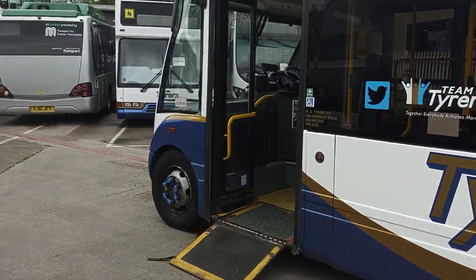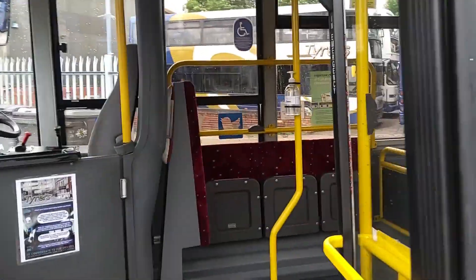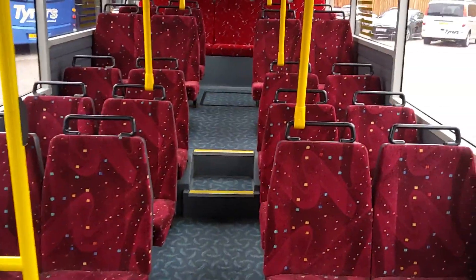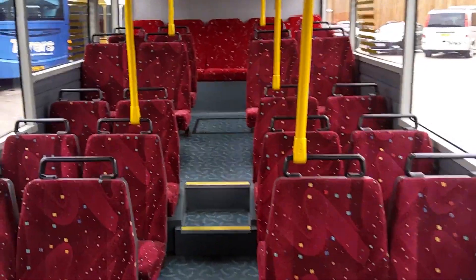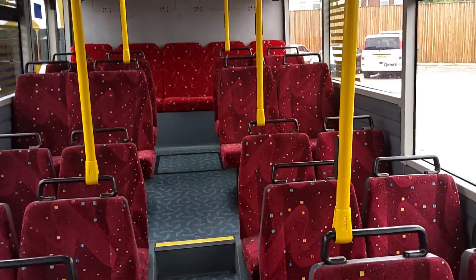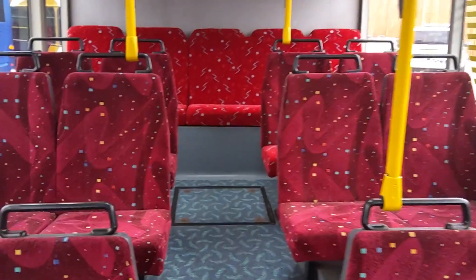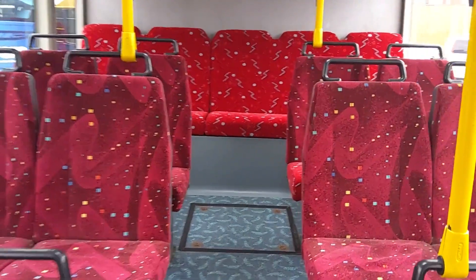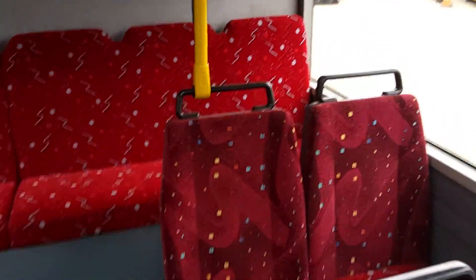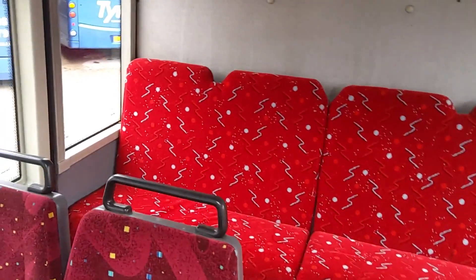Manual wheelchair ramp. And as we jump on board, 29 seats, finished in this red. Quite popular standard trim for Solos of the time. Obviously there's been some seats re-trimmed but this moquette not being available, Tyrus have tried to get as near as they can. There's only a couple of cushions there on this particular one.